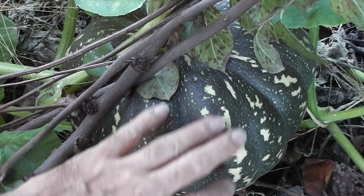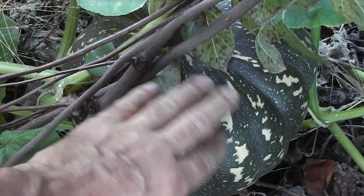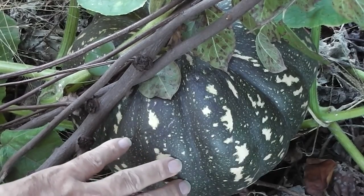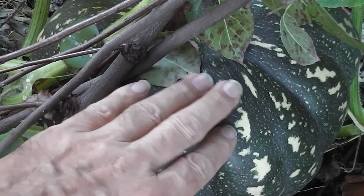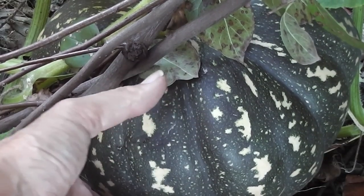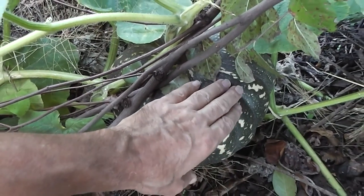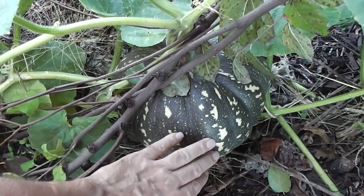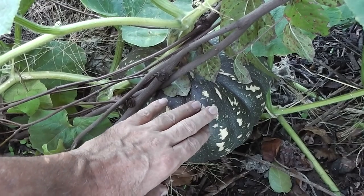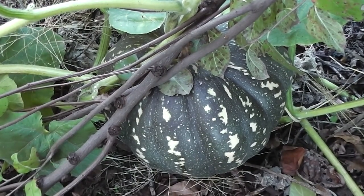Isn't it pretty? It's a Japanese one. What are they called? Is it Kobachi or Hobachi? Hibachi? I forget — I don't speak Japanese. Doesn't it have a beautiful skin? Look at it, it's gorgeous. Well, that one will be ripe because it's been that size for quite a while now. That one's bound to be ripe inside.